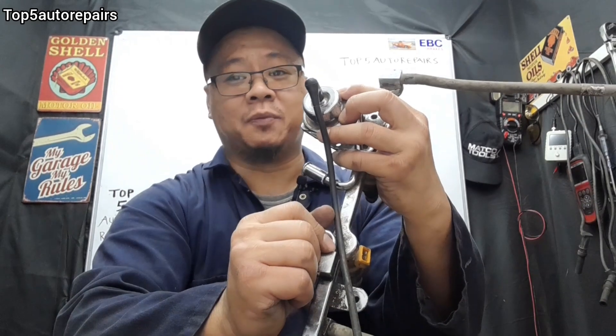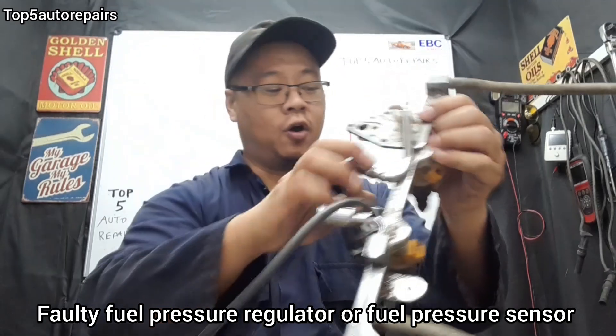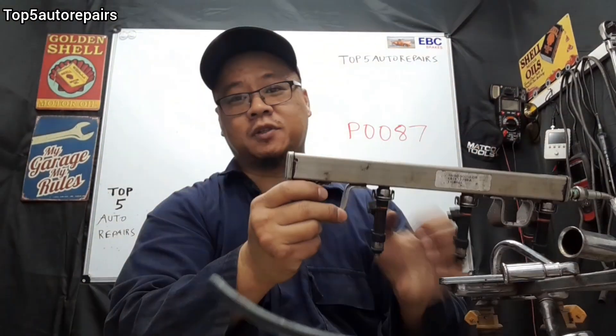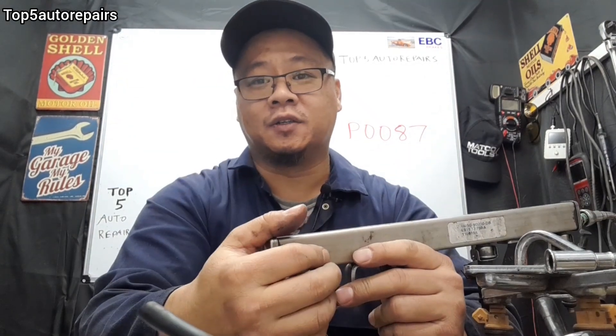The next reason why you're getting P0087 is due to either a faulty fuel pressure regulator sensor or a faulty fuel pressure sensor. The fuel pressure sensor is most likely mounted on the end of the fuel rail and it is electronically controlled.